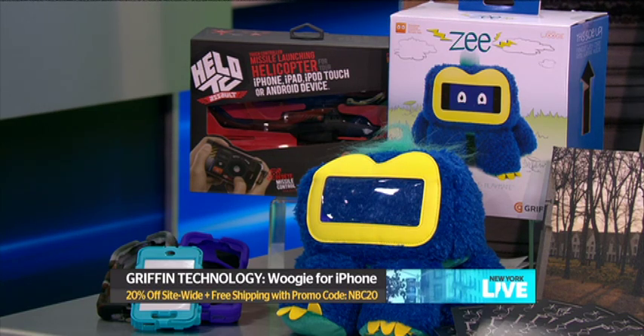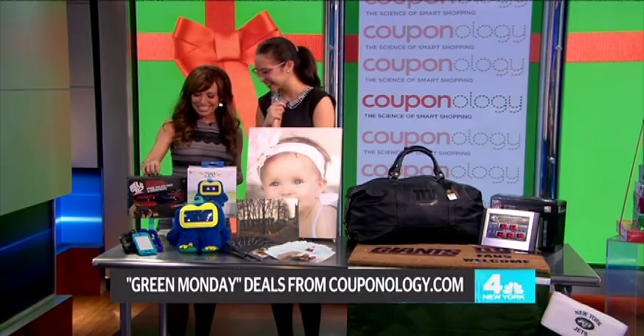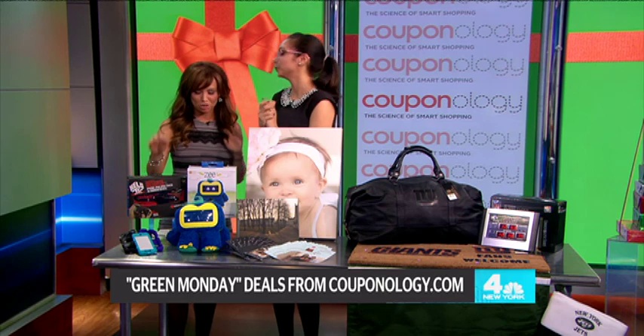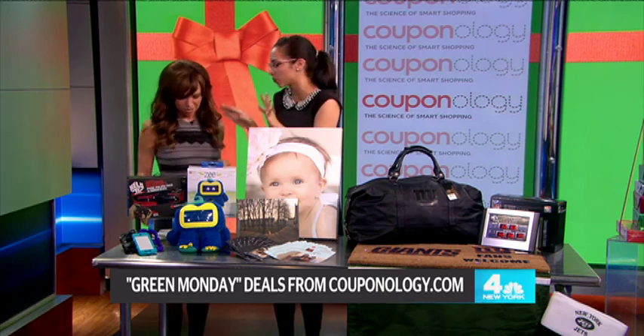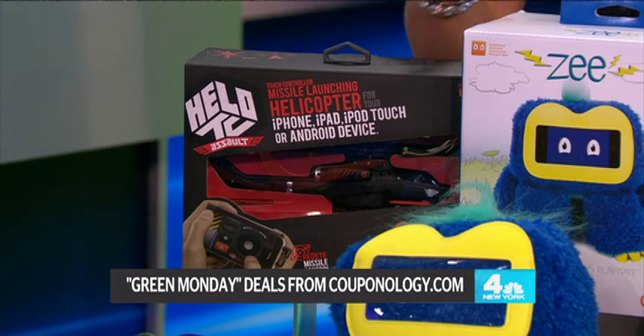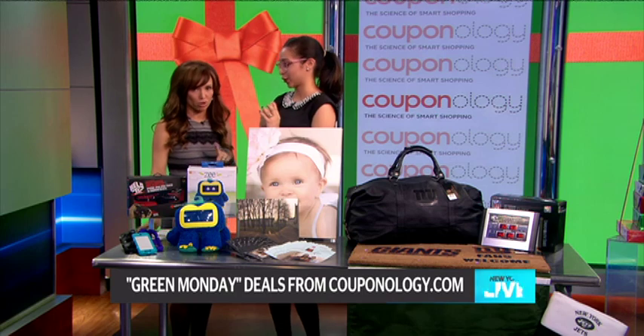That's for three-year-olds and up. And this is the helicopter — you control it from your phone, driving it like this. Any smartphone works. The promotion is 20% off plus free shipping with promo code NBC20.